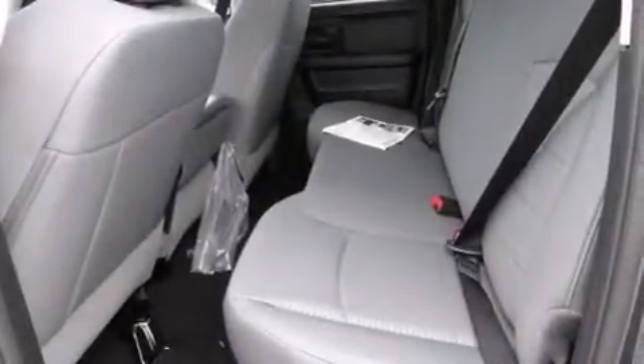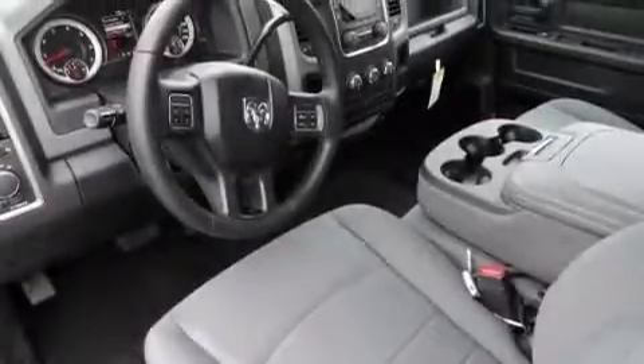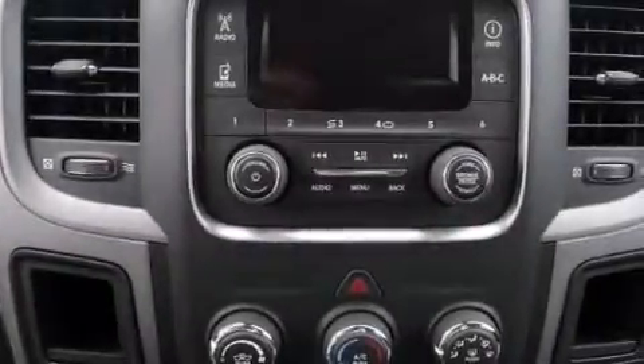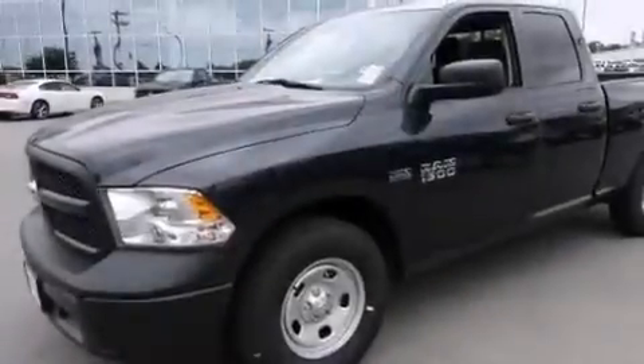The air shutter system, traction control and stability control systems, cruise control, 12-volt power outlets, front multi-stage airbags, rear seat child-proof door locks, air conditioning, steering wheel controls, a bed liner, and a multi-link rear suspension.